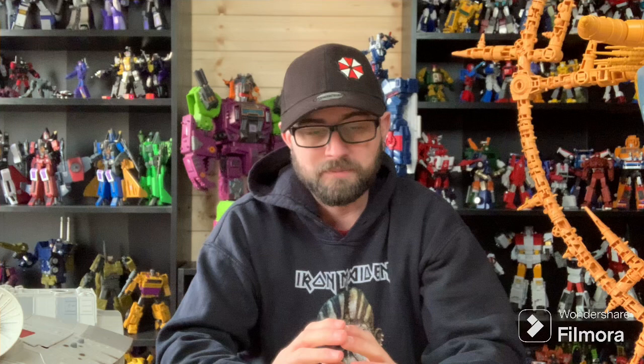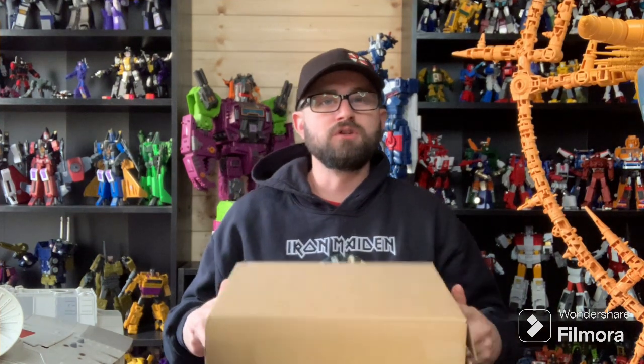Today's topic is something I'm sure a lot of collectors have had issues with over time. I received something in the post and it made me think — yeah, this is definitely a big one for collector problems. This is Collector Problems number two. What's up YouTube, I'm Alpha Prime and welcome back to the channel.